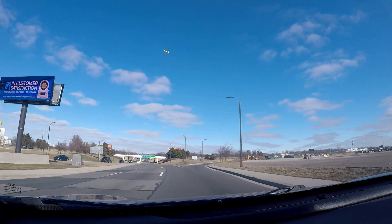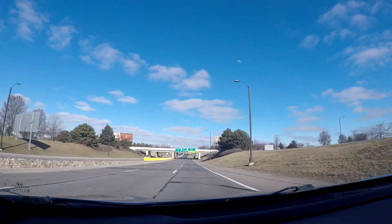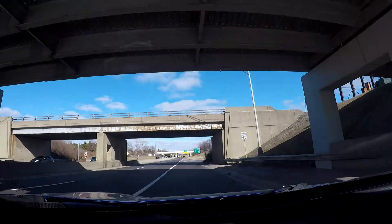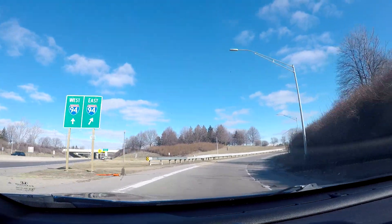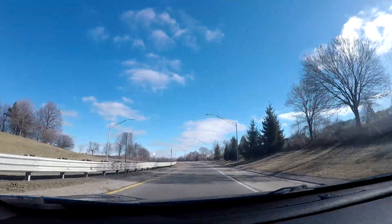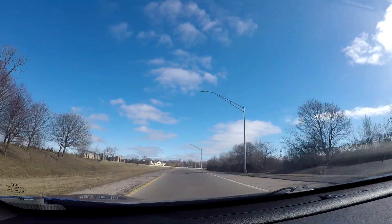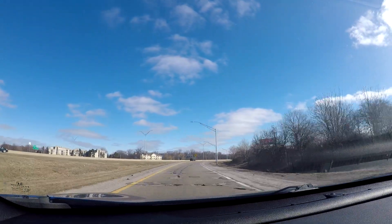I'm starting off the video over by Detroit Metro Airport. I even have a separate video on me driving around Detroit Metro Airport, basically showing you everything with the airport. We're going to start off this video by leaving the airport and getting on I-94 East to head in the direction of Detroit. So basically if you're flying into Detroit and you picked up your rental car and you're looking to head into Detroit, this is basically the route you'd be taking.